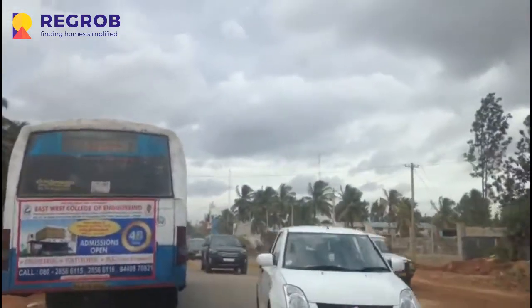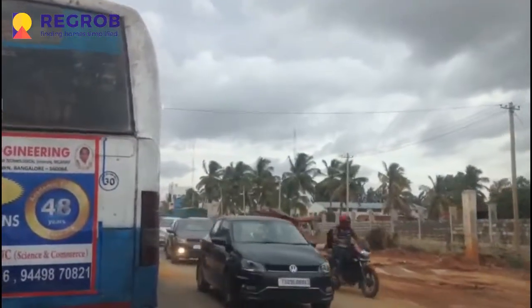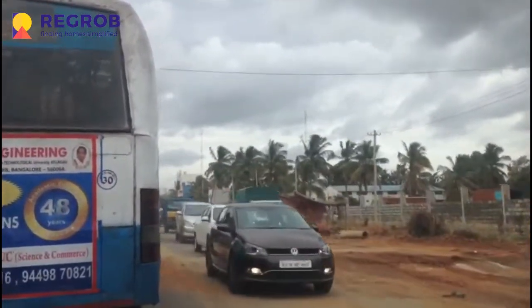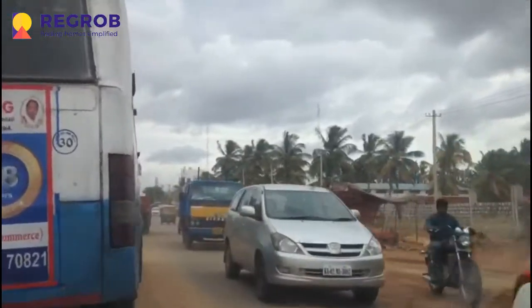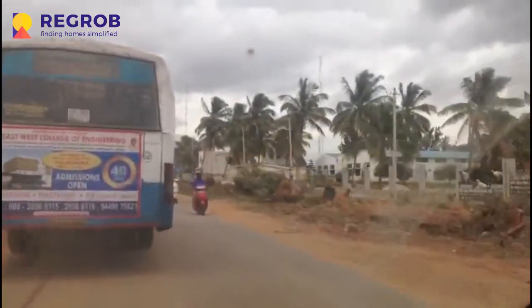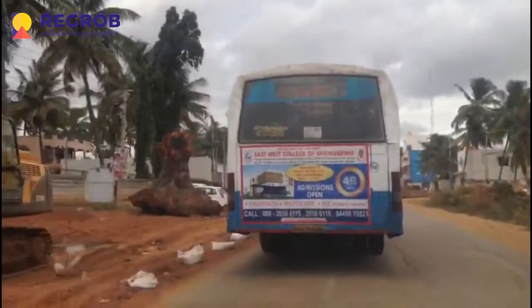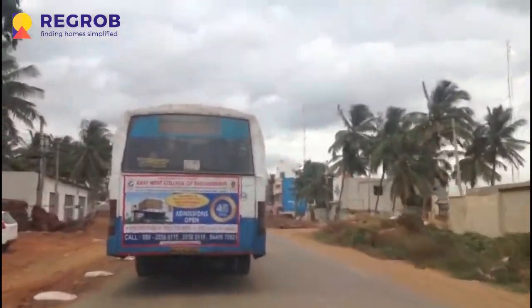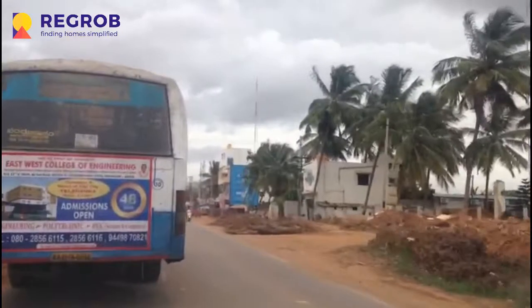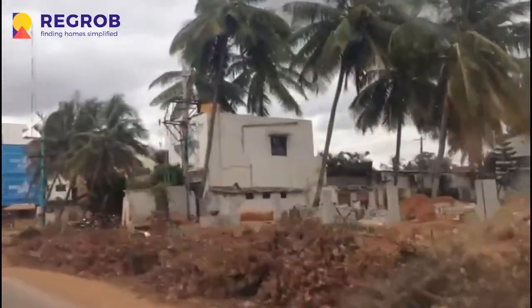Here on the right hand side, a little ahead, is the Bagini restaurant. The road expansion work is going on, and you can now see the Bagini restaurant on the right hand side.